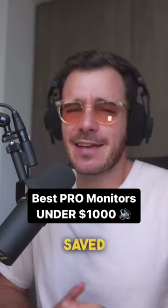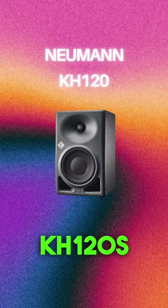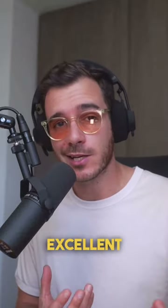You're getting a little better, you saved us some cash, and it's time to splash. The Neumann KH120s. Neumann is well known for its microphones, but they also make excellent studio monitors.